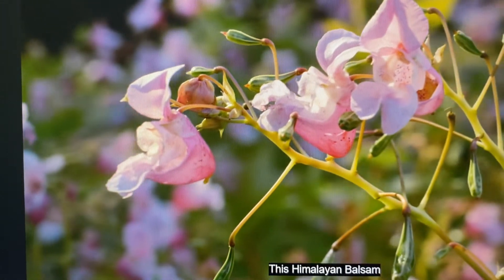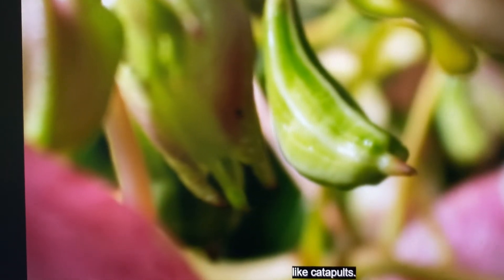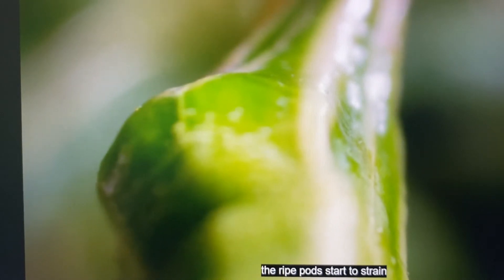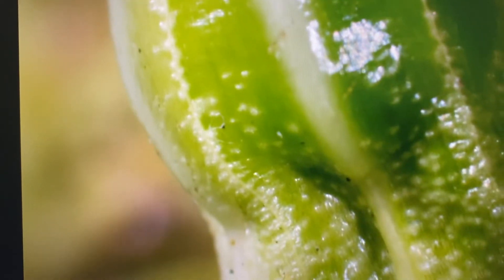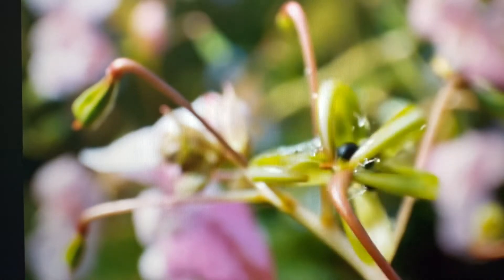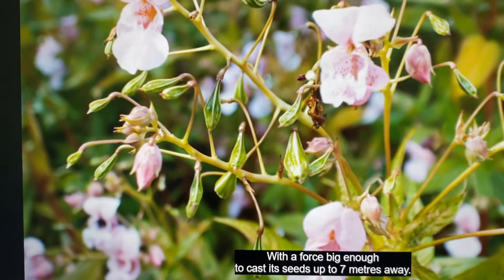This Himalayan balsam has seed pods that act rather differently — like catapults. As they dry out, the ripe pods start to strain along precisely positioned lines of weakness. The slightest disturbance and the pod splits, with a force big enough to cast its seeds up to seven metres away.